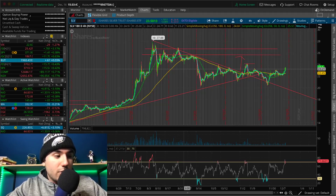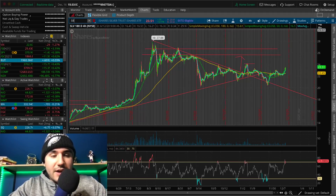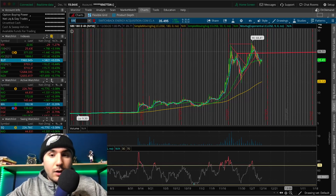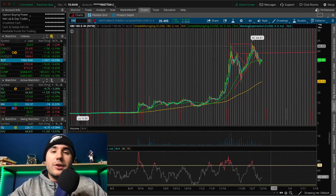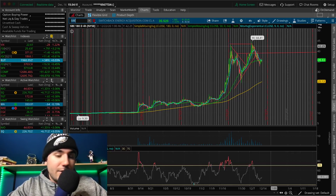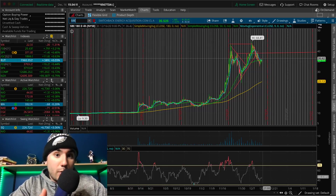Let me know what you guys are doing down below in the comments. Now let's break down a bunch of stocks. Starting off with SBE — Switchback Energy Acquisition — which is a SPAC, taking companies public. This has been the year of the SPACs in 2020. This one is in the EV charging space, along with Blink Energy.